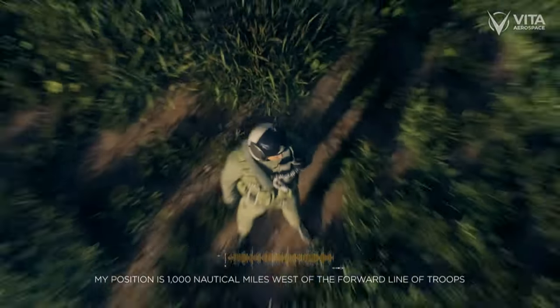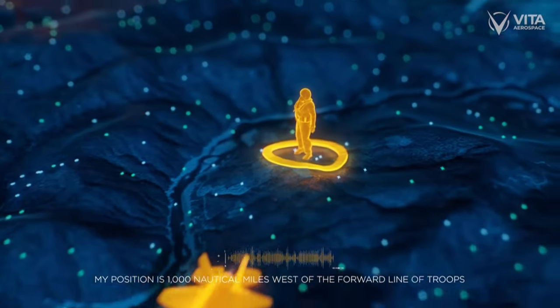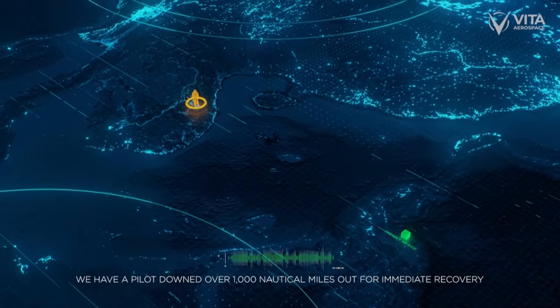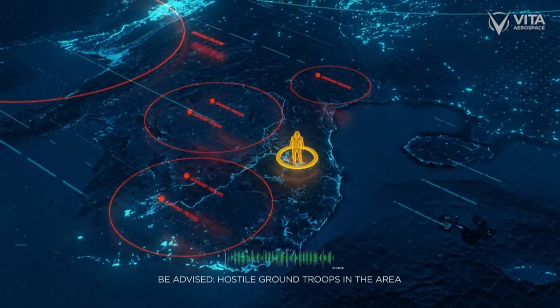This is Dragon 26. My position is 1,000 nautical miles west of the forward line of troops. Coordinates to follow. We have a pilot downed over 1,000 nautical miles out for immediate recovery. Be advised, hostile ground troops in the area.